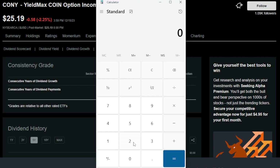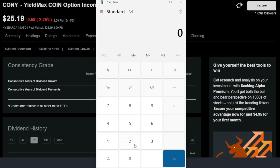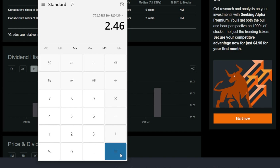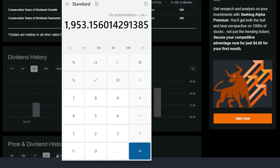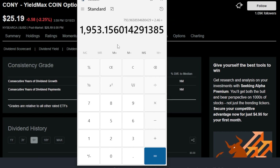I promised you earlier that just a $20,000 investment into Kony, in theory going off of the numbers we have so far, could be life-changing and could offer a massive amount of income for an investor willing to take on the potential risks. If we were to take $20,000 and divide it by $25.19 — the current price of one share of Kony — an investor with just $20,000 invested could purchase 793 shares of Kony. As we saw last month, that paid out $2.46 per share, meaning this investor would receive $1,953 in dividends on a monthly basis from just that $20,000 invested.